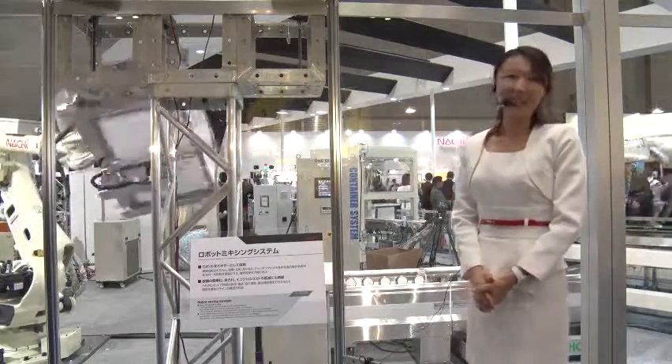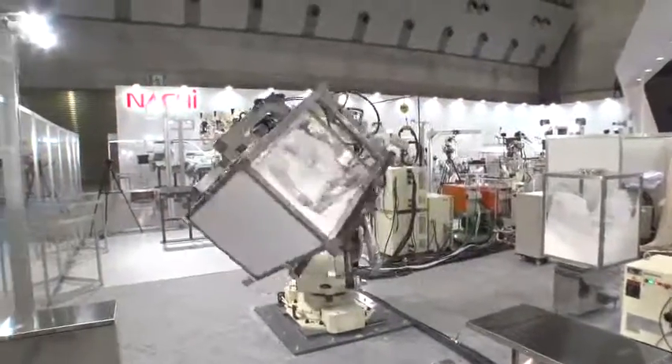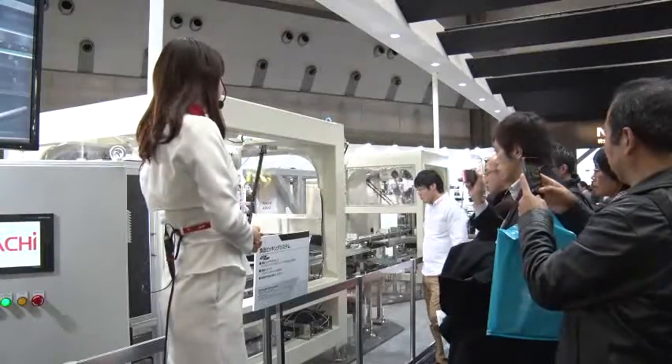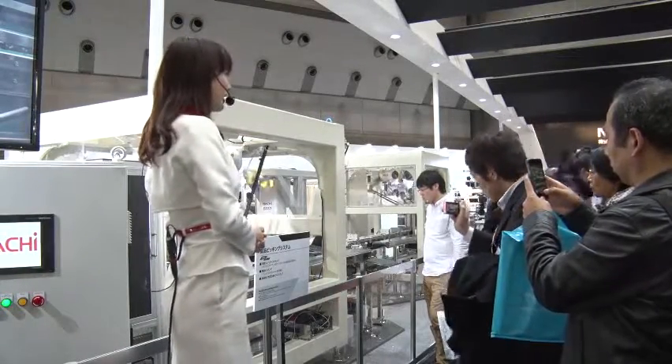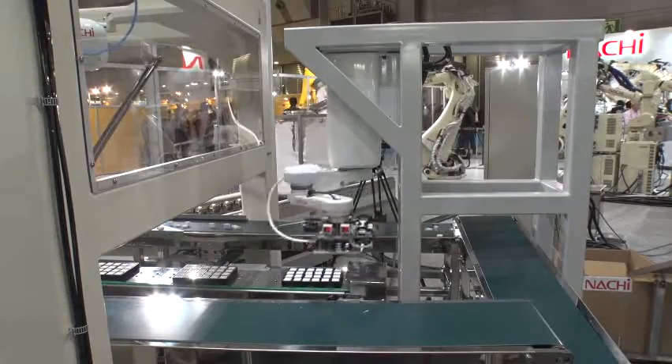医療分野で活躍するロボットミキシングシステムについてご紹介させていただきます。パラレルリンクロボットとスカラロボットEZ03を使った食品医薬品分野のアプリケーションについてご紹介したいと思います。(We will introduce the robot mixing system active in the medical field. We will introduce applications in the food and pharmaceutical fields using a parallel link robot and SCARA robot EZ03.)